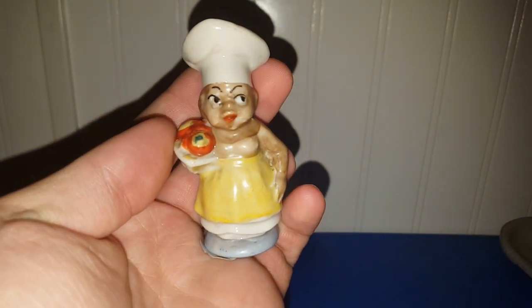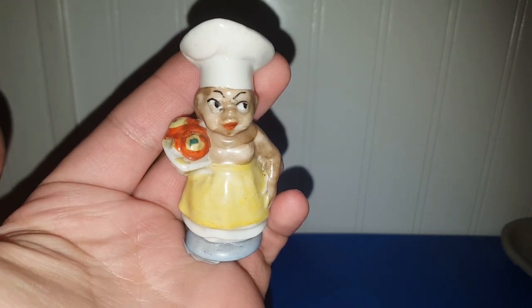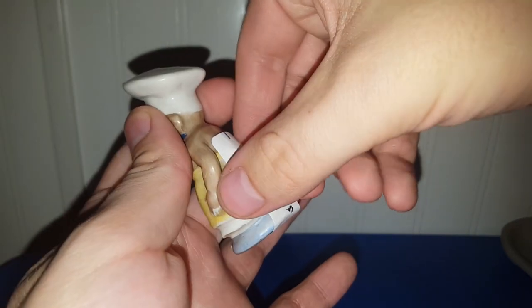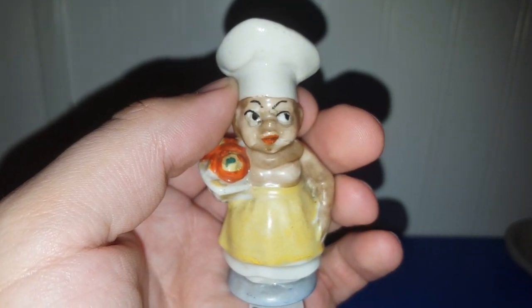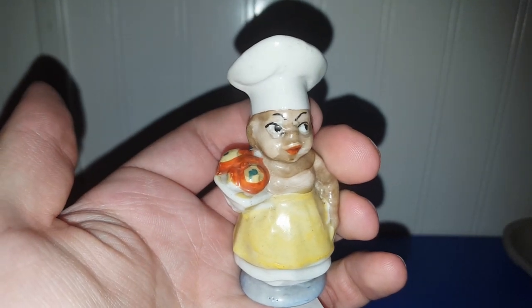This chef was only $2 and she looks angry — like, 'you better eat what I'm about to serve, and if you don't, you're going to go hungry.' She's got Japan on the bottom of her. I just liked her face. Either she's angry or she's really excited about what she's serving — one of the two.